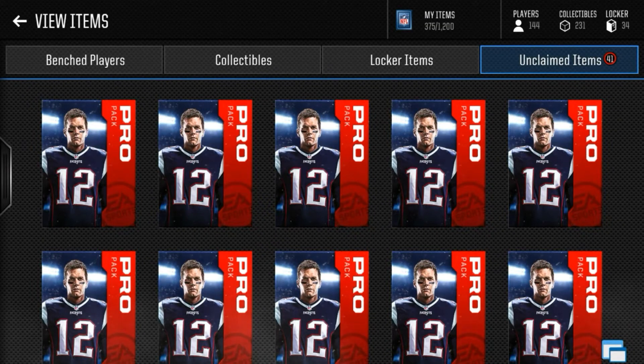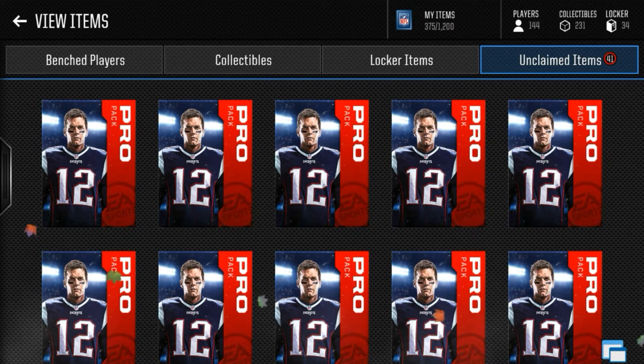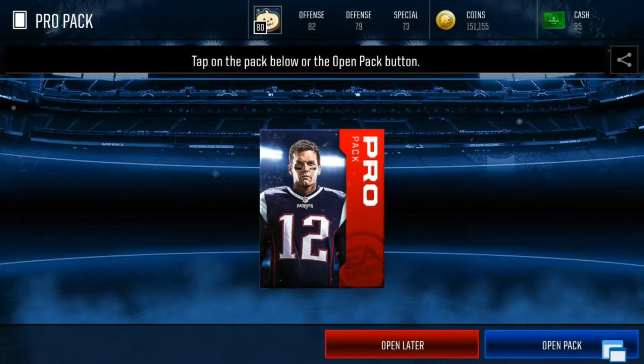The notification shoutout is on the screen — thank you for turning on post notifications, and the fan of the day goes to this person right here, thank you for being an awesome fan and supporter. Both things will be down below, and yeah guys let's get right into this: are pro packs still worth it now?